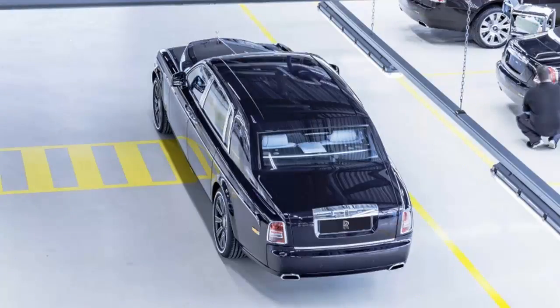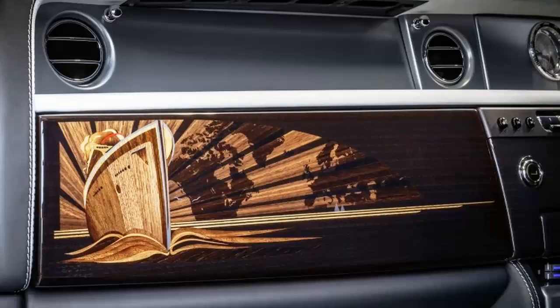We expect the new generation will only be available in short and long wheelbase sedans to start, and will probably be revealed sometime this year — perhaps as soon as the Geneva show in March, or as late as the Pebble Beach Concours in August.